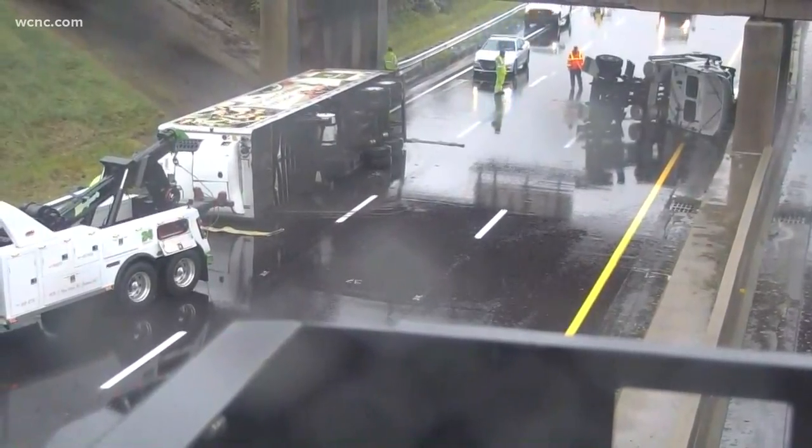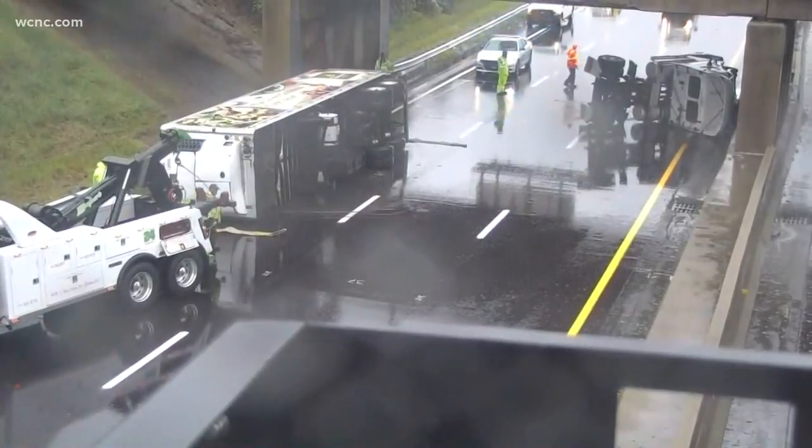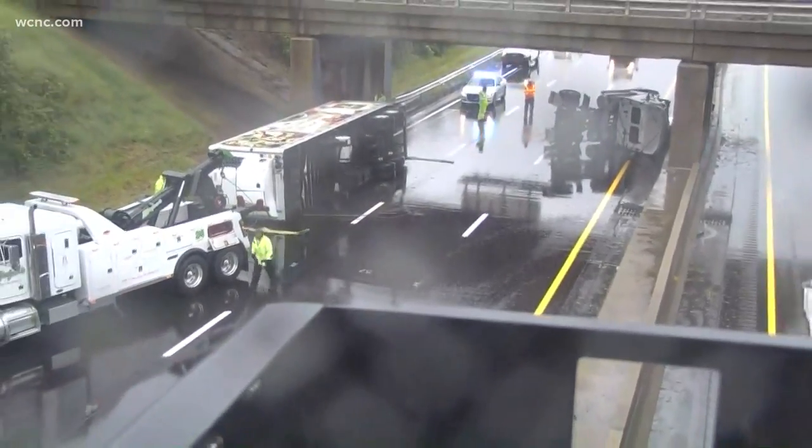It's unclear if there were any injuries with this crash, but we certainly know that it's going to be a while. This tow truck that you're looking at on the bottom left-hand side of your screen just got here about 10 minutes ago.